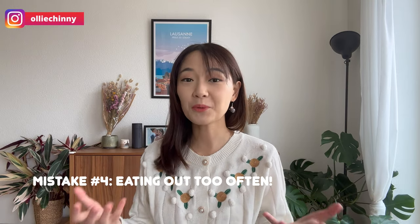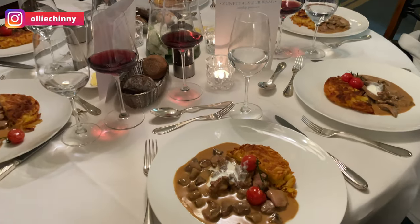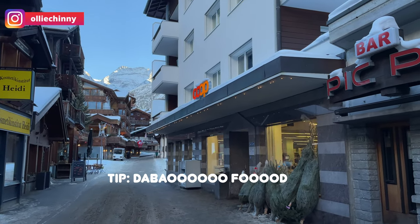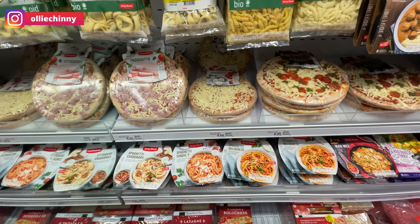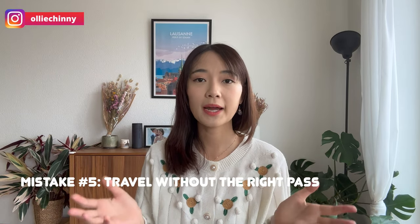The next mistake would be to eat out too often in Switzerland. Food is very important when traveling and I want to sample local food and dine at fancy restaurants, but if you were to do it every single day for every single meal, your budget is going to explode. A good option is to choose certain days to dine in — buy some food from the supermarket, and if you stay in an Airbnb, chances are you'll be able to cook at your apartment.